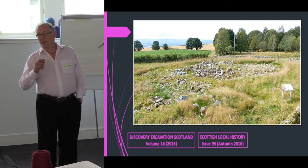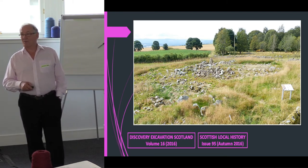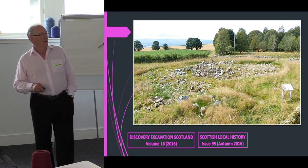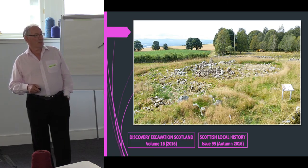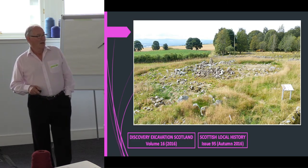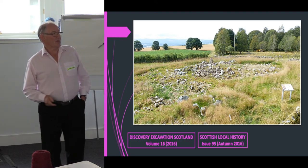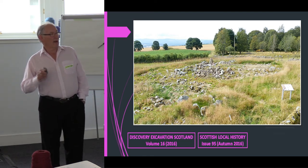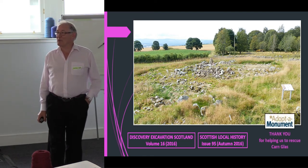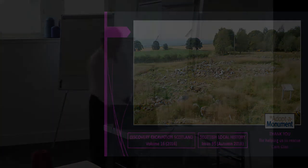For anyone who would like to know more, there are two write-ups: one in DES 2015, an article that Roland wrote, and one just published in Scottish Local History — an article I wrote about the whole project. I actually have a copy with me if anyone is interested. So finally, thank you very much to the Doctor Monument for helping us restore Cornglass. Thank you very much.